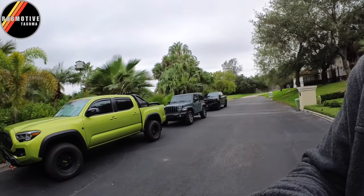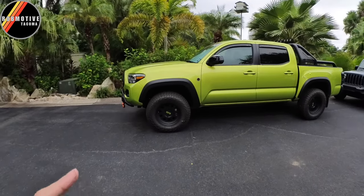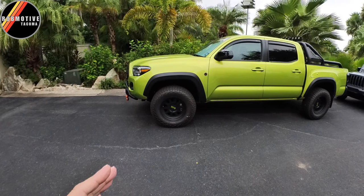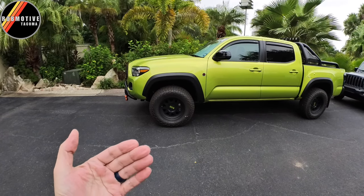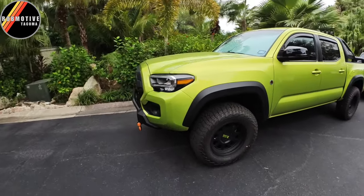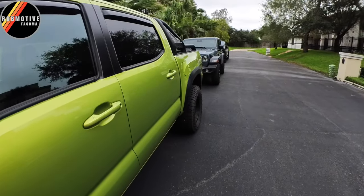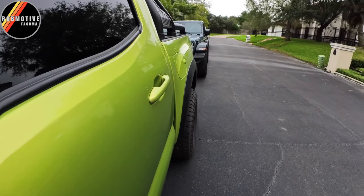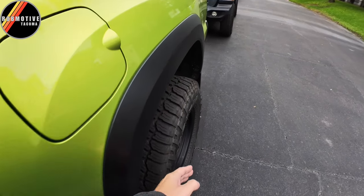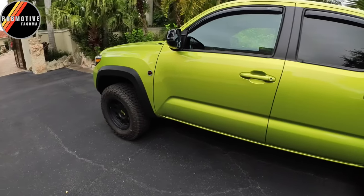So I would leave the wheels on and go to a 285-16, or 285-70-16. I think that would look pretty aggressive on the truck and would give me a little more tire outside of the wheel well. Right now there's not much wheel poke — it's really not much more than stock, maybe another couple of inches to the edge. But in doing that, there is another issue.